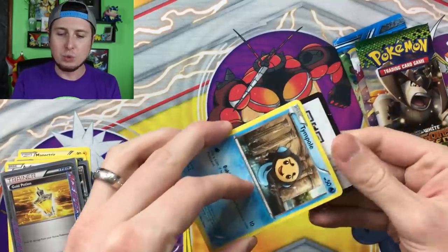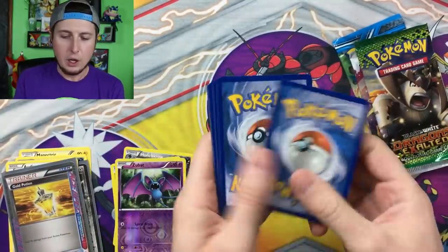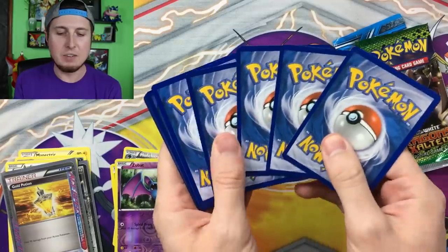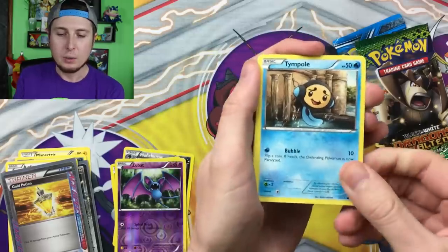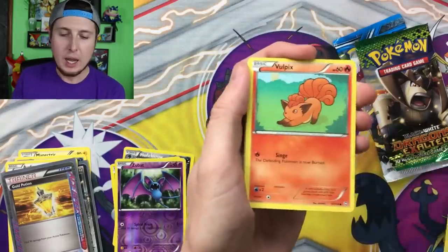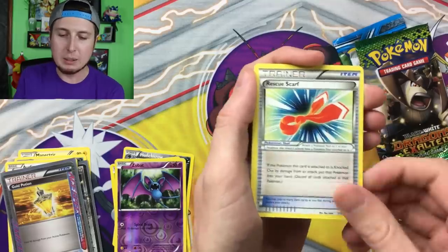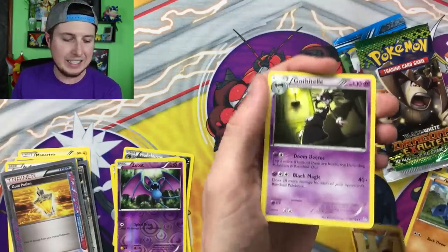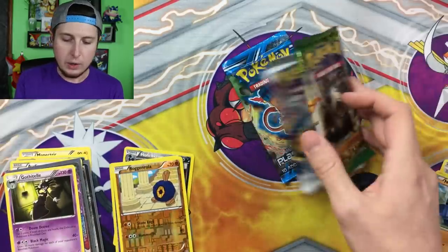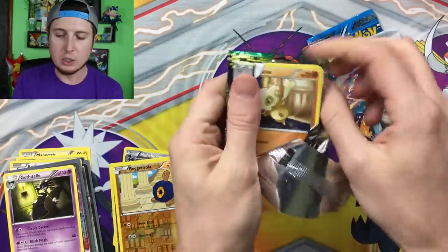Going on to our next one — here is the code card. Dragons Exalted — I didn't even pick a specific order, we're just going straight through it. Aerodactyl, Vulpix, Nosepass, Dino, Skiploom, Reverse Holo Roggenrola, and then a Gothitelle.